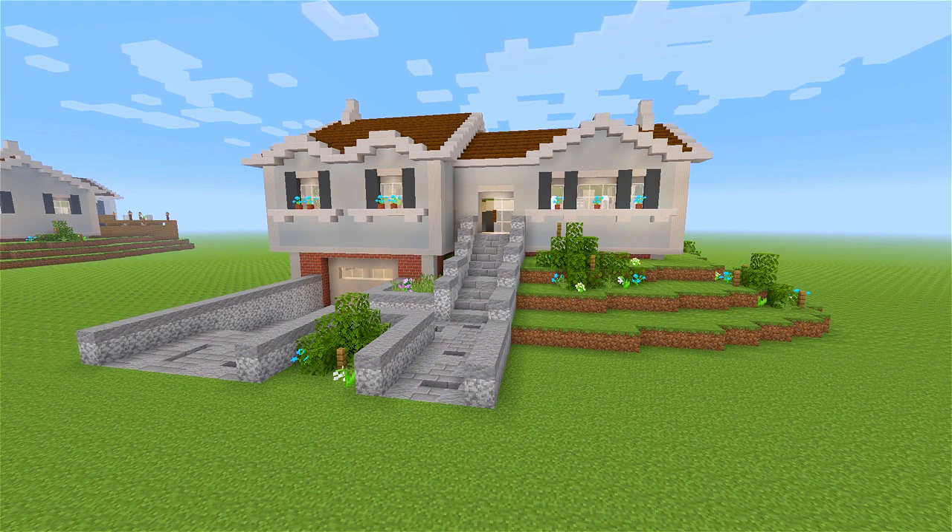Hey guys, I'm back with another tour video. Here in this one, we're going to be taking a look at this three bedroom, two bathroom, split level house.